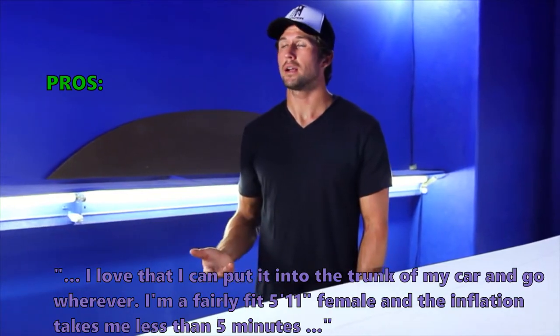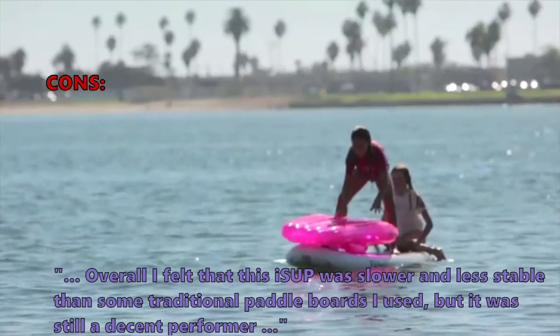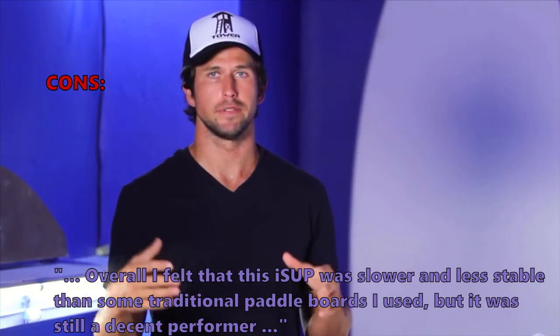Here is what some customers don't like: overall, some felt that this iSUP was slower and less stable than some traditional paddle boards they had used, but it was still considered a decent performer.